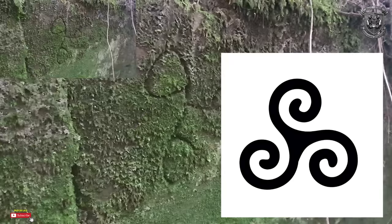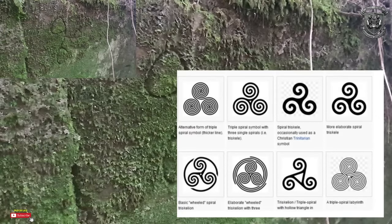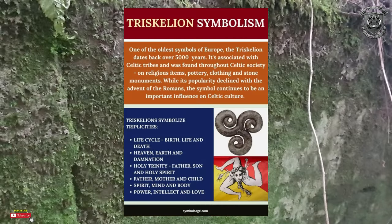I've done a bit of research and the closest I could find is the triskelion. Funny enough, I was having a chat with Waking Up with Analog and Dr. Longo about these symbols, and then I go out and find them etched into the wall. The triskelion is one of the oldest symbols of Europe, dating back over 5,000 years. It's associated with Celtic tribes and found on religious items, pottery, clothing, stones and monuments. It symbolises life cycles - birth, life and death; heaven, earth and damnation; the holy trinity; father, mother and child; spirit, mind and body; power, intelligence and love.